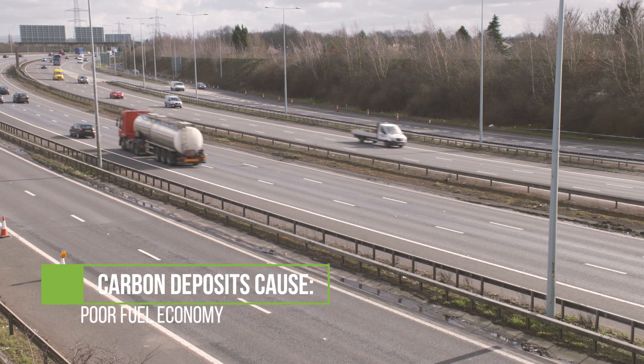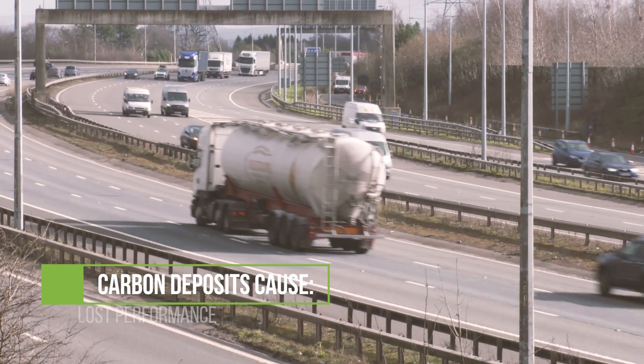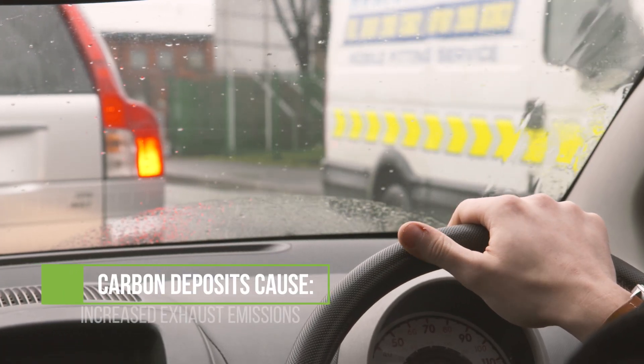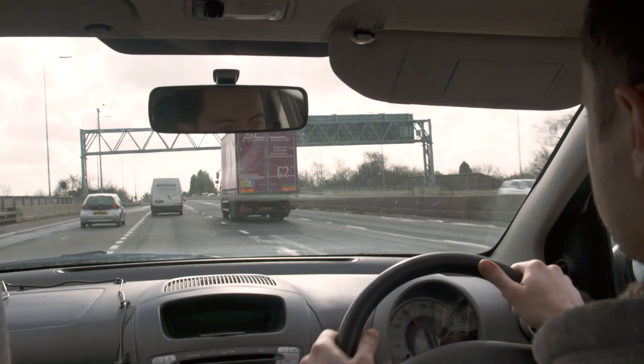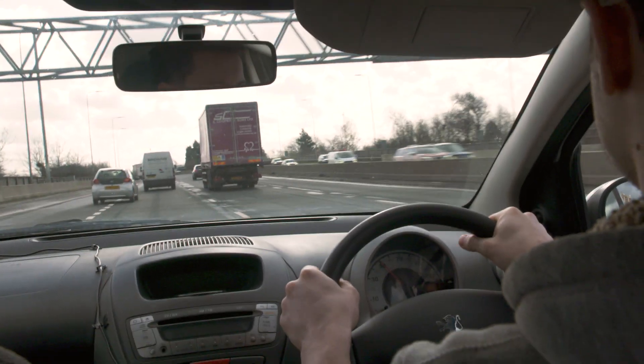A buildup of carbon deposits in engines is the most common cause of poor fuel economy, a loss of performance, and increased exhaust emissions. And of course if your engine emissions become too high, your vehicle will fail its MOT as well.